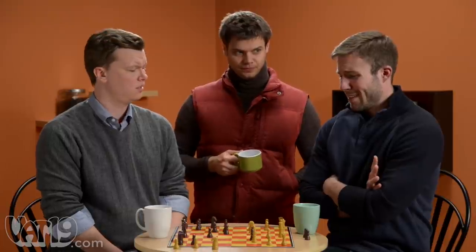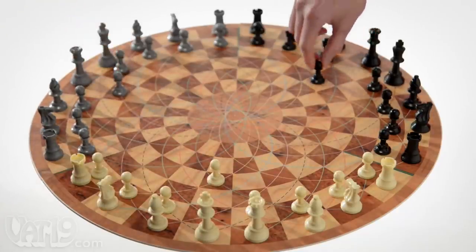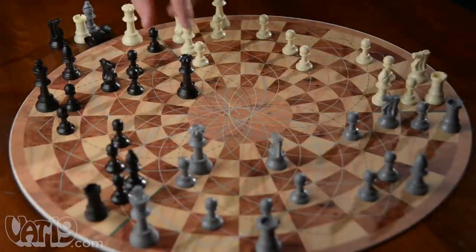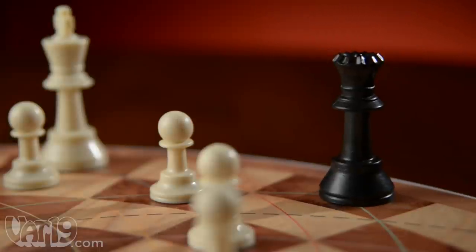So when is it going to be my turn? The best strategy game of all time just got better with three-man chess. It's an every-man-for-himself version of chess in the round. Although you're battling two opponents on a circular board, traditional chess rules still apply with only a few additions.